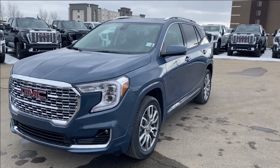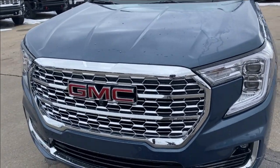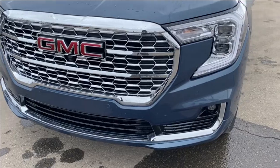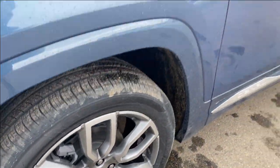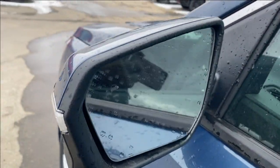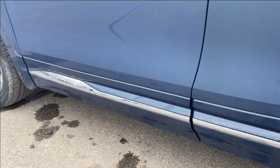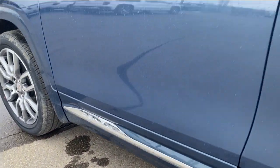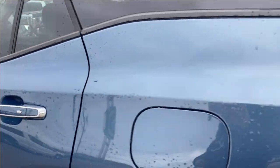Moving on, let's take a look at the exterior. You have that nice Downpour Metallic paint, a red GMC emblem on the chrome grille, and chrome accents along the bottom of the front bumper as well. LED headlamps, aluminum wheels with GMC center caps, paint matched mirror caps with integrated turn signal and blind spot indicator at the front. Chrome accents along the bottom with the Denali etching at the front, and paint matched and chrome accents on the door handles with keyless entry at both the front and rear doors.